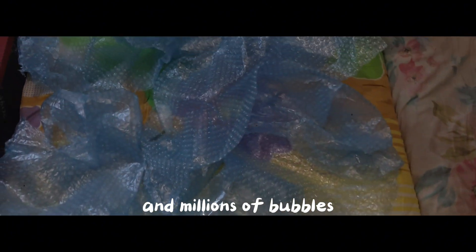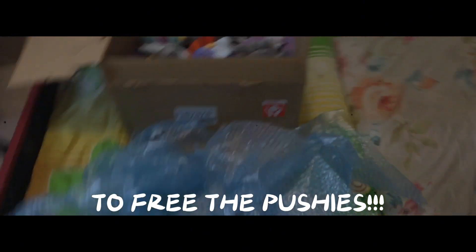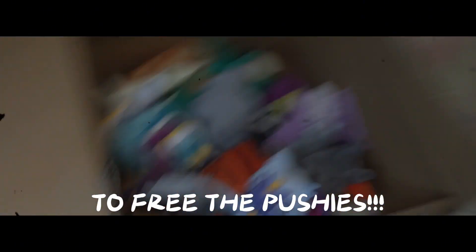After a long fight with the hardest sealing tape, the dreadful plastic bags, the sinister airbags, and millions of bubbles, the dreamer has finally succeeded in his mission... TO FREE THE PLUSHIES!!!